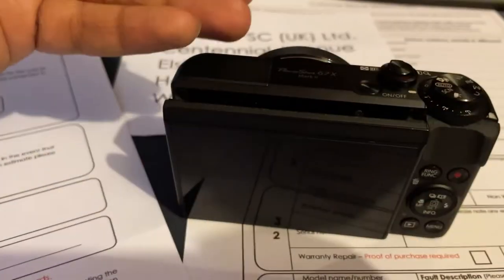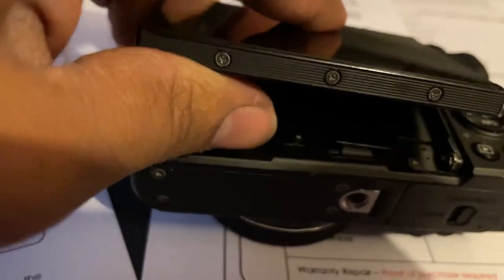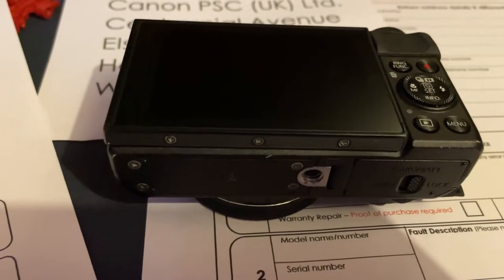There are two issues. I dropped it down the stairs of the Leaning Tower of Pisa — it went down one step then slid down about three or four. Because of that, the lens makes a terrible noise when you zoom in, like a razor blade in a barber. You can visibly hear it on the footage too. The second issue is the screen — screws are completely gone on one side, so it's on the verge of slipping away completely.